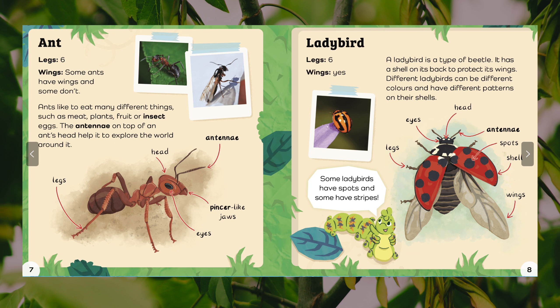Ladybird. Spots, eyes, wings: yes. A ladybird is a type of beetle. It has a shell on its back to protect its wings. Different ladybirds can be different colours and have different patterns on their shells. Some ladybirds have spots and some have stripes. Body parts: legs, eyes, head, antennae, spots, shell, wings.